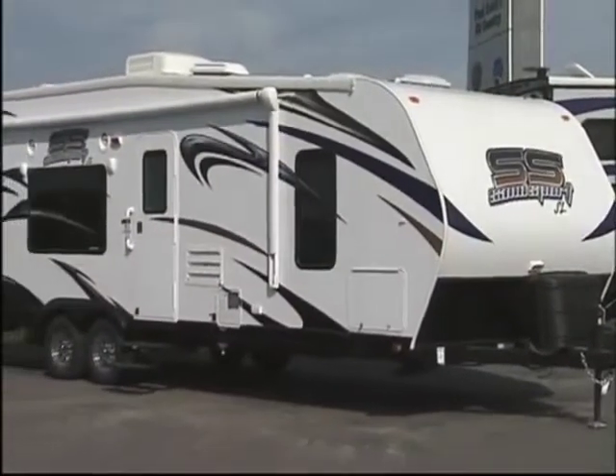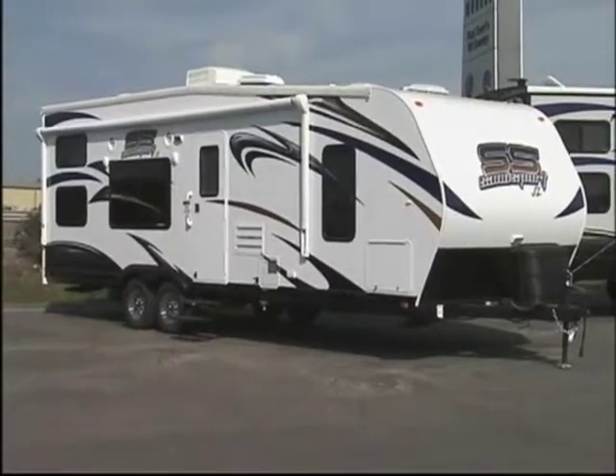We're back with our exciting toy hauler, the Sandsport, here at Paul Everett's RV Country with Jeff Daly. One of the things we haven't talked about is the SuperLite — something you can tow with a half-ton truck. Tell us a little bit about that product.